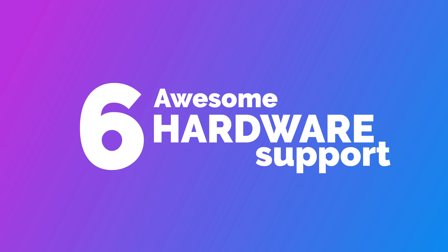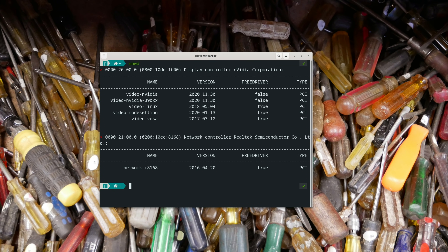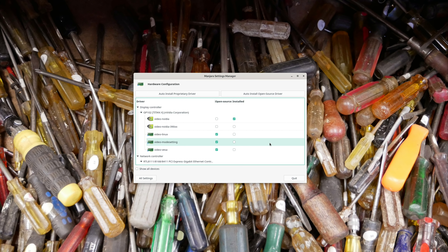Number six: awesome hardware support. Now you might be thinking, hardware support on Linux is really good, so why would Manjaro be any different? Well, that's where MHWD and its companion GUI come in. MHWD scans your system for available drivers and then can automatically install your preferred version, either proprietary or open source. MHWD has resolved several hardware issues that I've run into on some of the more exotic hardware that I've installed it on, and that's super nice. MHWD makes installing drivers a cinch on Manjaro.